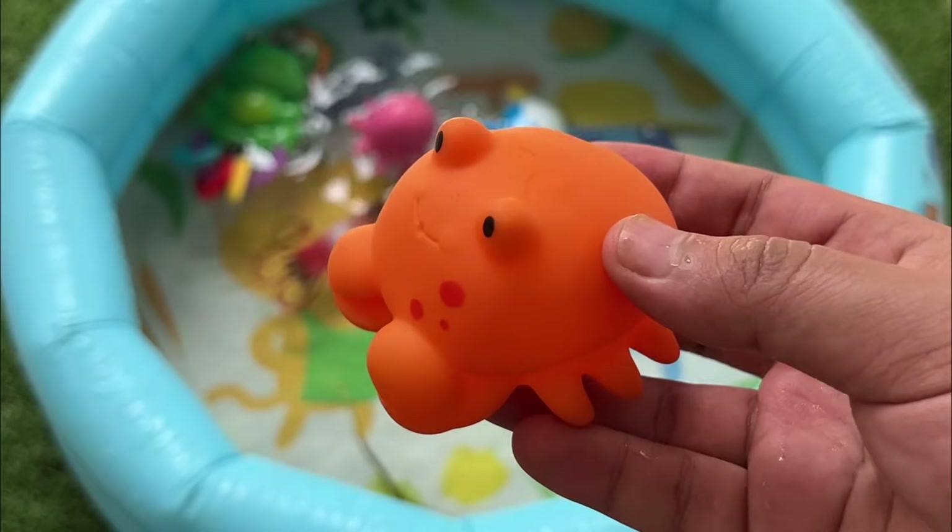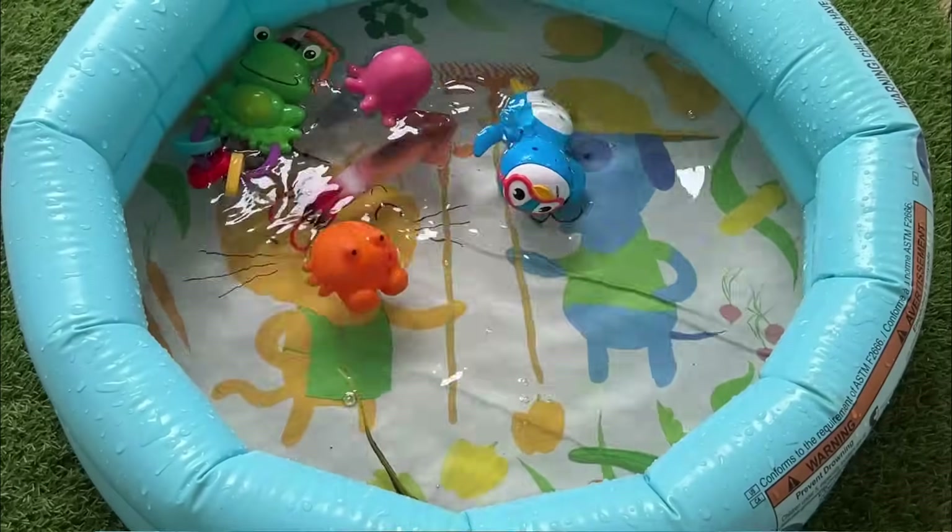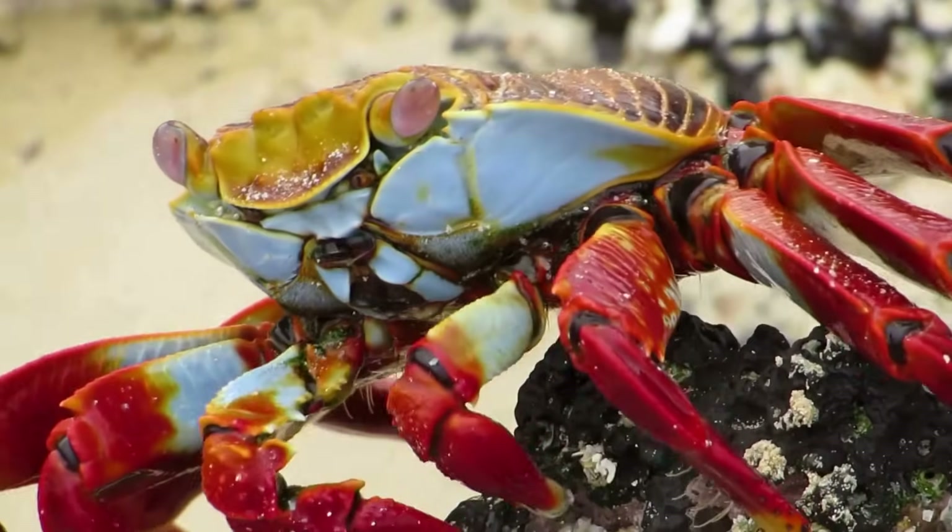Crabs have a hard exoskeleton, or shell, that they must molt to grow. During this vulnerable time, they hide from predators.